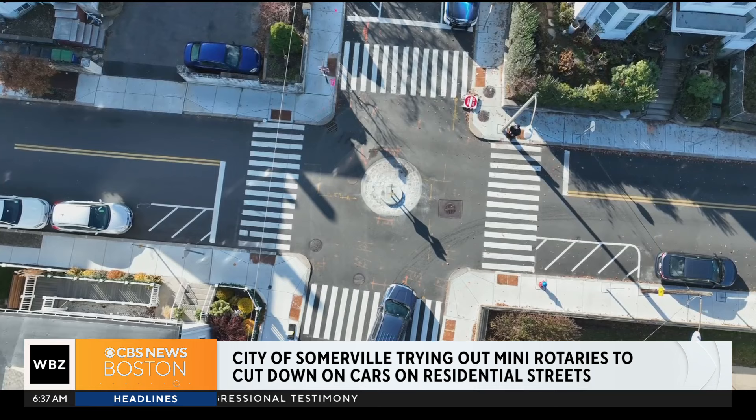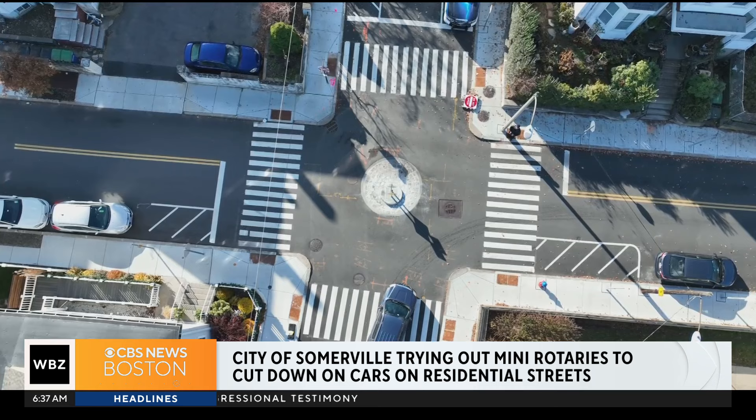Councilor Wilson says drivers will need to make an adjustment, but they're open to making changes along the way. 'I just tell people, give them a chance — see how they perform.' The city has already started adding better markings and signage so drivers know what's coming, and is also working on widening the roads around the mini rotaries for larger emergency response vehicles like fire trucks.